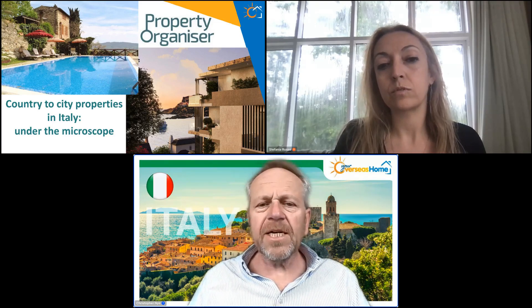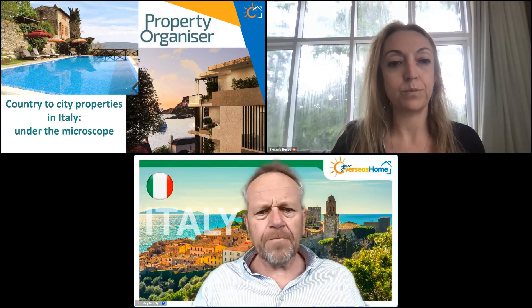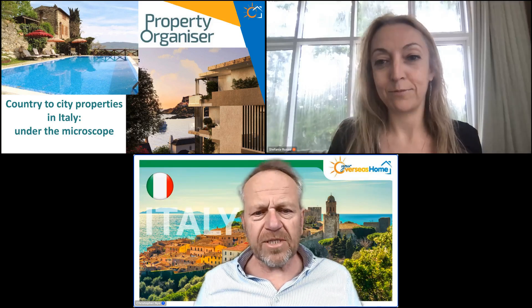Country property, city property, village property, small town — just so we can get some idea of where people are buying. Just send those in, that would be really great. In the meantime, I will ask Stefania to start her presentation.